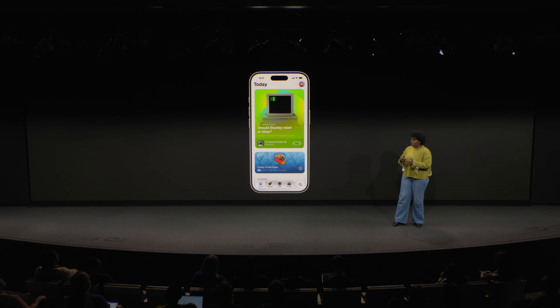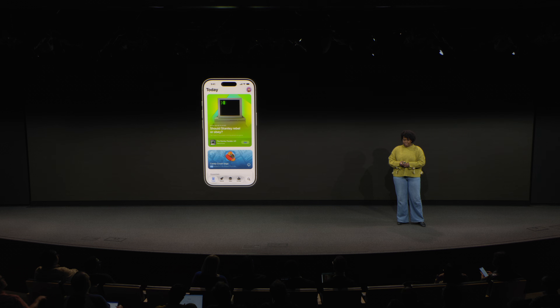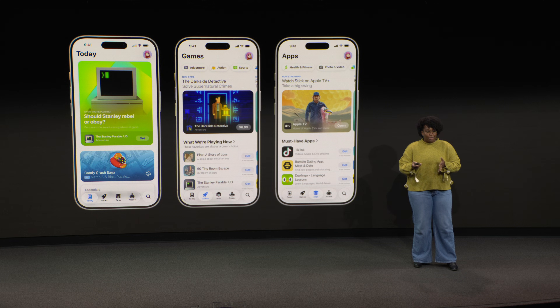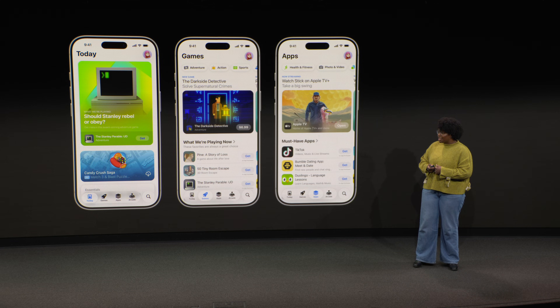When people open up the App Store, the first thing they'll see is the Today tab, which is updated daily to include the latest stories. You'll find a lot of types of coverage here. From there, visitors can tap to view the Games and Apps tabs, which have a higher density of content, encouraging broader discovery across the App Store catalog, with more focus on collections and personalized recommendations.